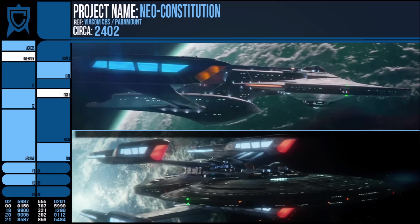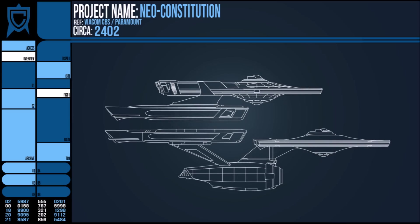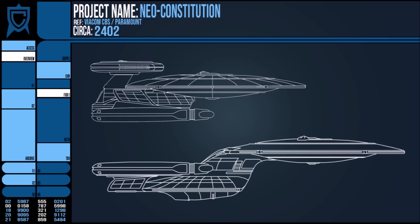Additionally, we can see a two-nacelled Sagan in the background of one shot, and if you're wondering where the other nacelles went — well, they are also appropriated by the Neo-Constitution. I joke, of course. We have seen frequent designs that simply take existing nacelles and attach them to new frames in every era of Trek.